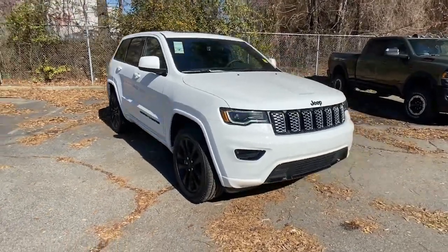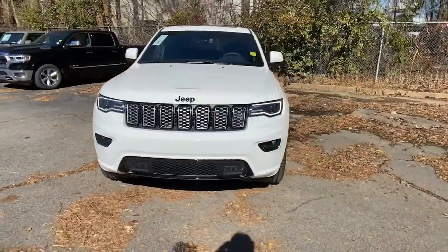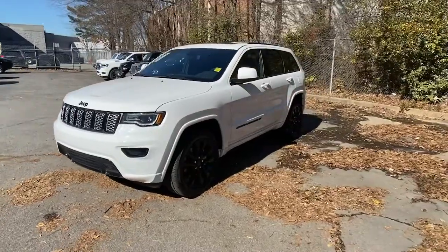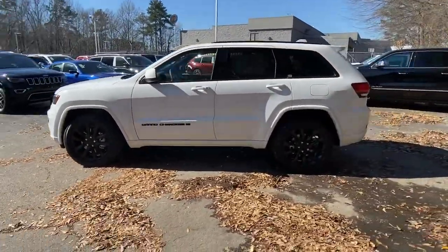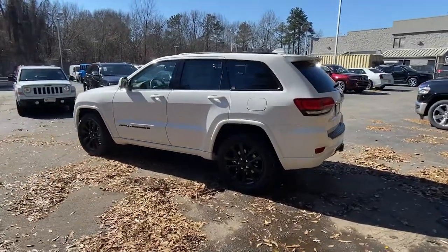Get acquainted with the 2022 Jeep Grand Cherokee — the stylish all-terrain SUV that lends comfort, high performance, and rugged capability.